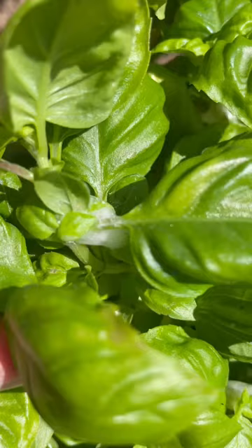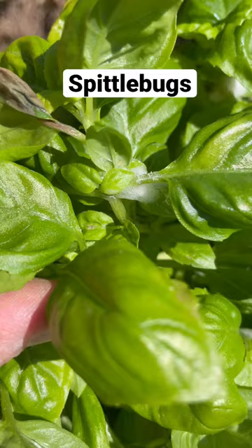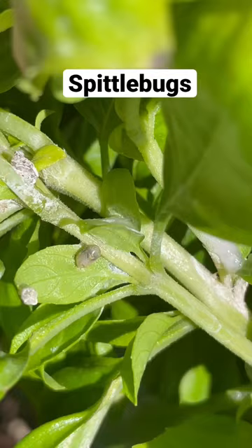Garden Friend or Foe, Episode 16. If you've ever come across something that looks like spit in your garden, you have an infestation of spittlebugs. Spittlebug nymphs will actually create this substance when they are feeding, which protects them from both drying out and from predators.